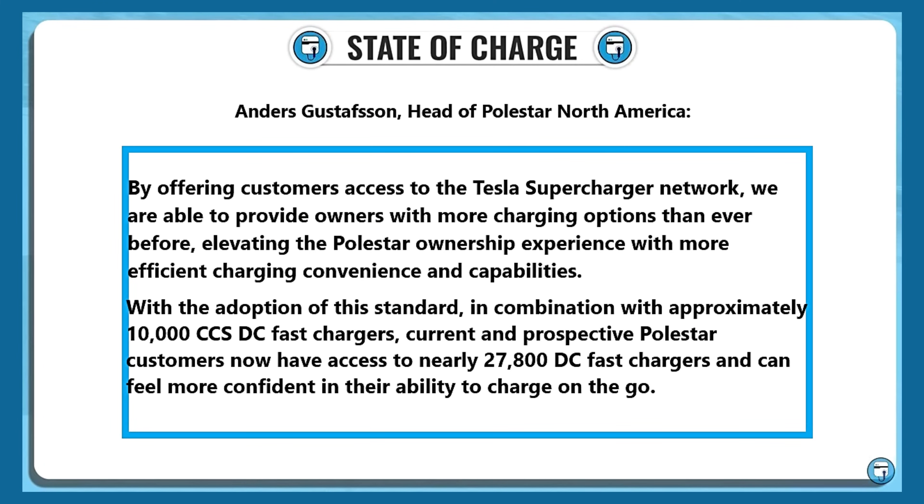I have a quote here from Anders Gustafsson, head of Polestar North America. He said: "By offering access to the Tesla Supercharger network, we are able to provide owners with more charging options than ever before, elevating the Polestar ownership experience with more efficient charging convenience and capabilities. With the adoption of this standard, in combination with approximately 10,000 CCS DC fast chargers, current and prospective Polestar customers now have access to nearly 27,800 DC fast chargers and can feel more confident in their ability to charge on the go."